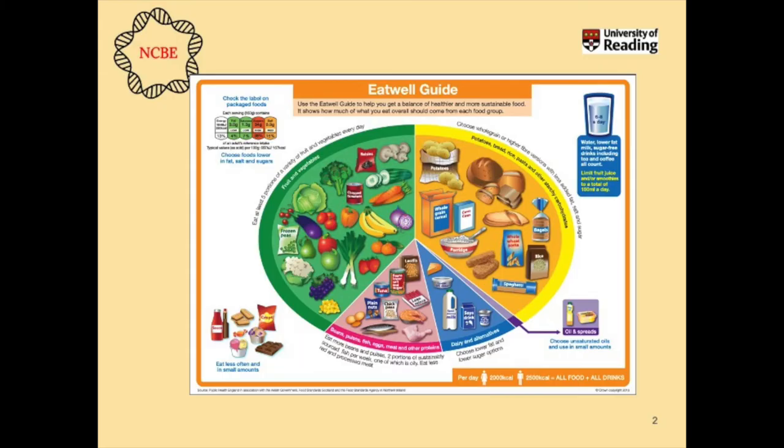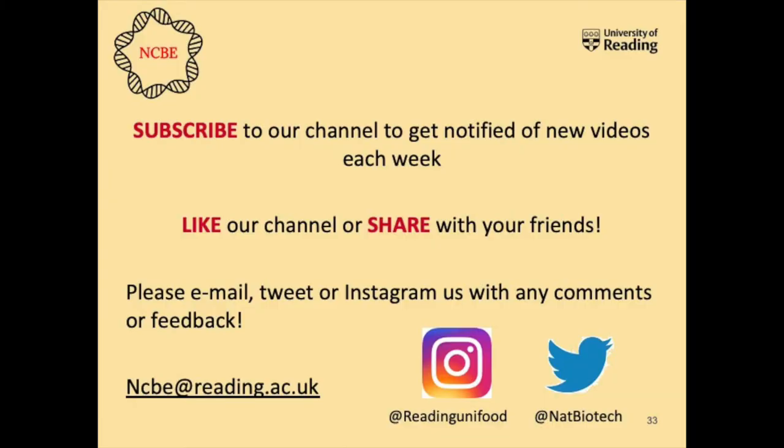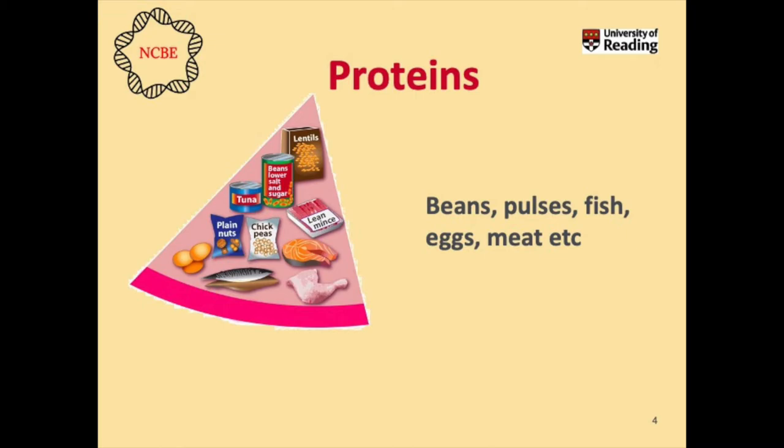Hello again and welcome to our second installment in our biological molecules series. Today we're going to be talking about proteins. Just a reminder: if you haven't entered our eat well guide competition, please find the link and send in your entries. Subscribe to our channel so you can get notifications when we upload new videos. Today we're talking about proteins, which is the pink section in the eat well guide plate — they're really important biological molecules in our diet.